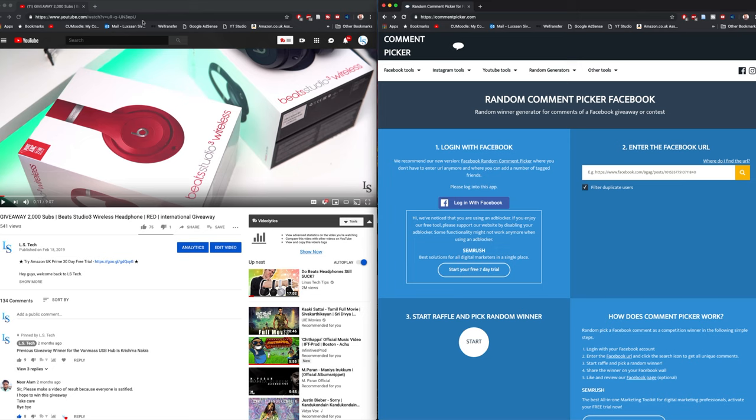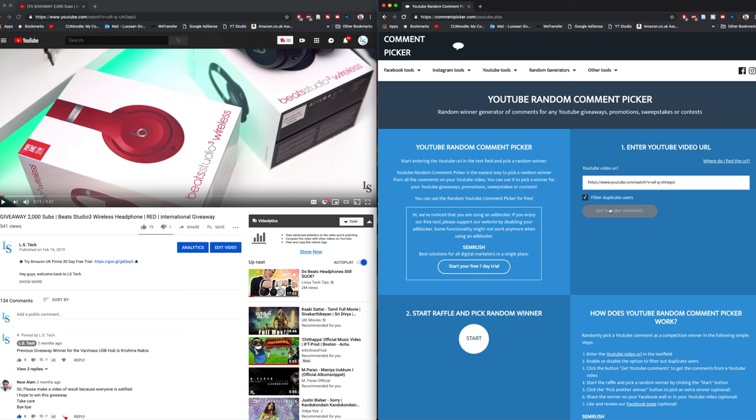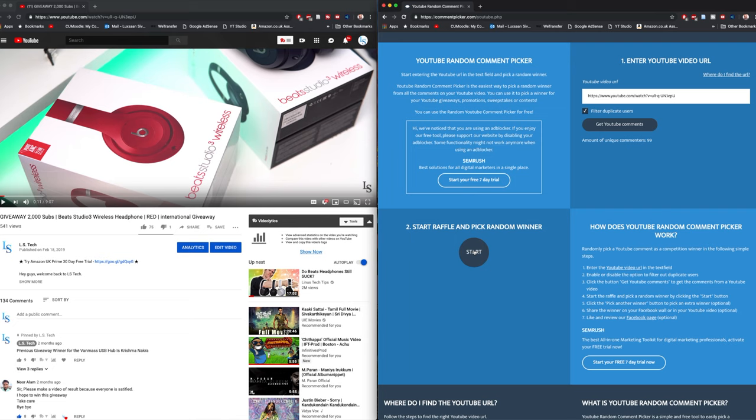We're going to pick the winner now. I've loaded up the video on one side, I'm going to the YouTube Random Comment Picker UI, insert the link, and filter for duplicate users. Wow — I've actually got 99 comments, that is amazing guys! We're going to pick a winner — good luck to everyone, and thank you for being here supporting me. And the winner is... Sujiven Photo!